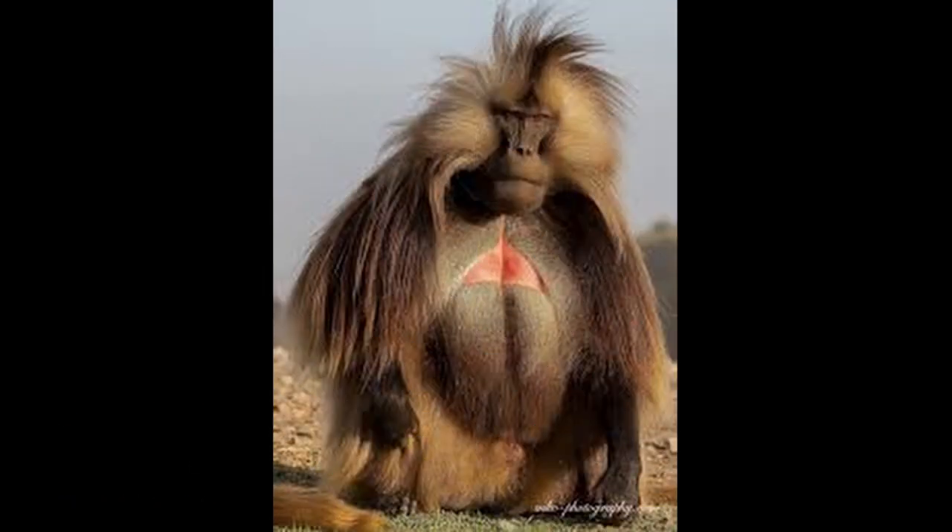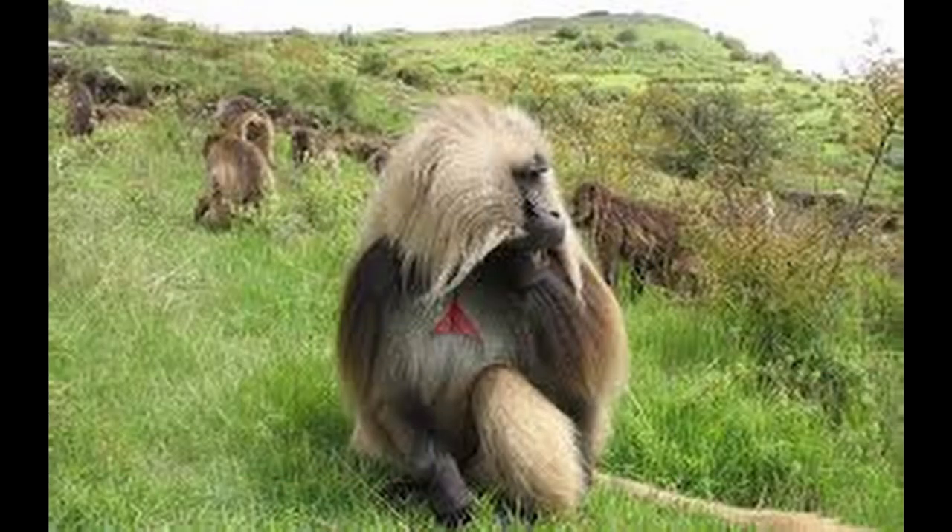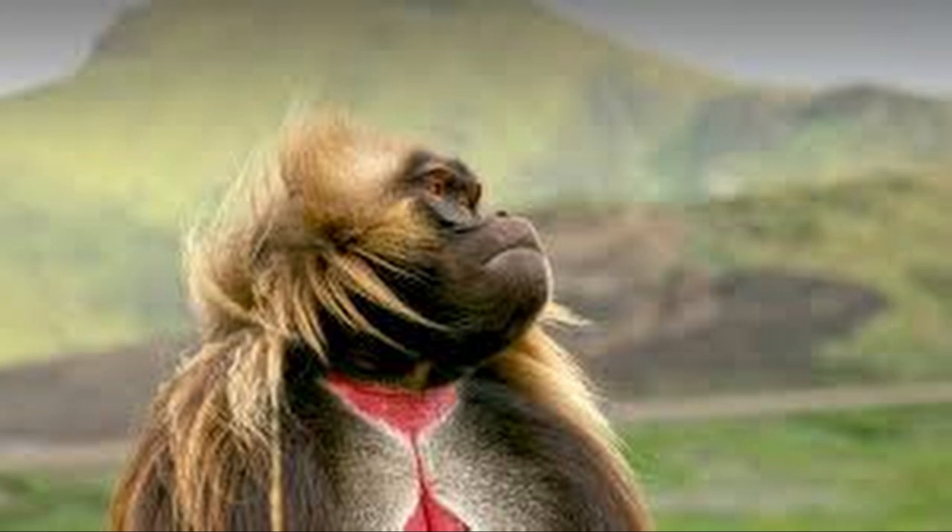The gelada, sometimes called the bleeding heart monkey or the gelada baboon, is a species of old-world monkey found only in the Ethiopian highlands, with large populations in the Semien mountains. Geladas are actually not baboons. Baboons are all taxonomic members of the genus Papio, but the gelada is the only living member of the genus Theropithecus.